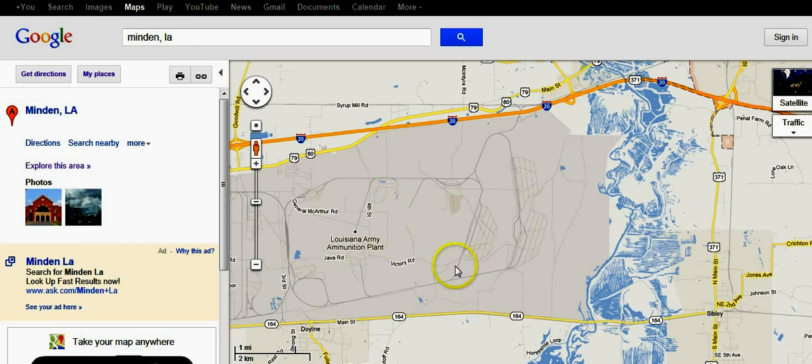Obviously it's not a meteor because what are the odds of a meteor hitting the military base? I don't think that's very likely. Personally, I'm not convinced that it wasn't a missile.